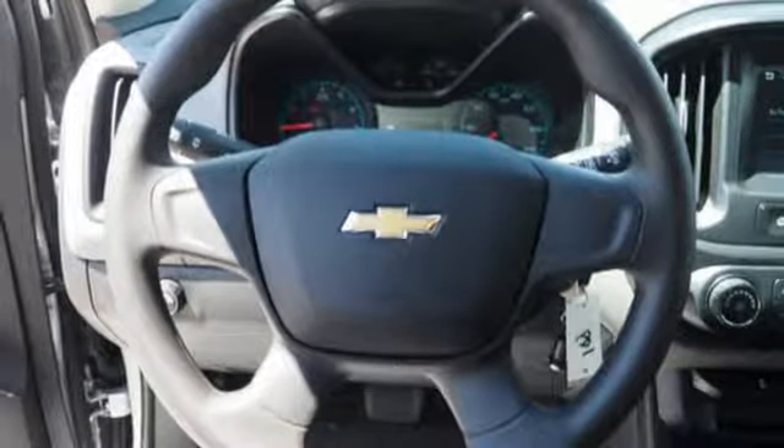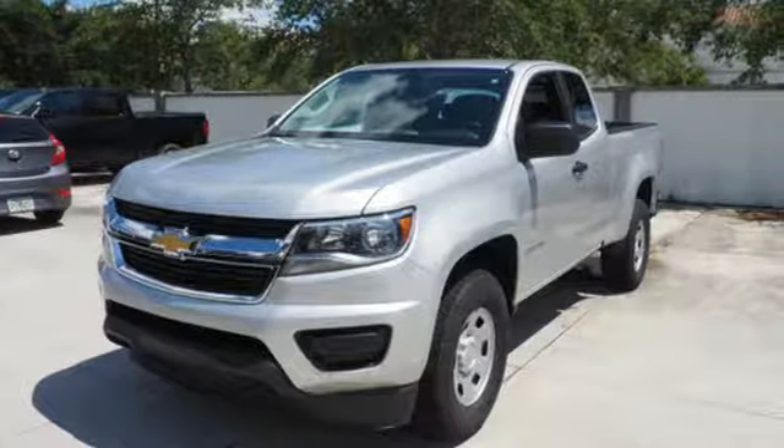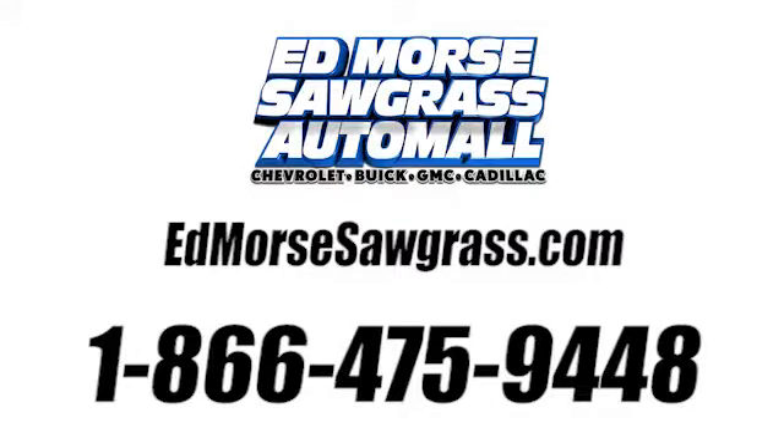Performance, value, durability — Chevy. If you've been waiting for the perfect time for a test drive, the time is now. Experience it today. Call us today at 1-866-475-9448.